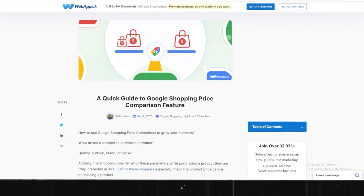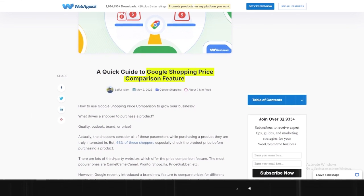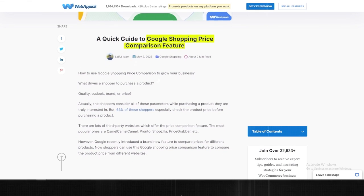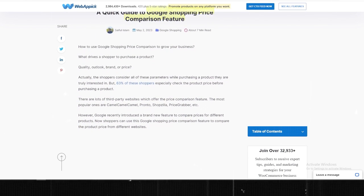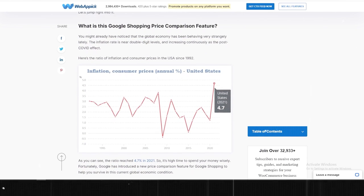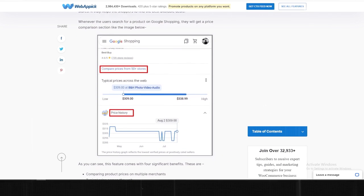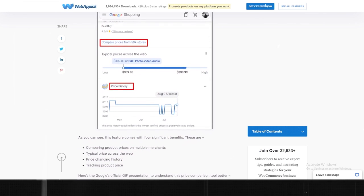Another update is the new price comparison feature that helps you find the best deal for a product. You know how sometimes you find something you like but aren't sure if it's worth the price — you have to check different websites, look for coupons, or wait for sales. This new feature shows you the lowest price across different merchants on the web, whether there are any discounts or offers available, how the price has changed over time, and lets you get alerts when the price drops.